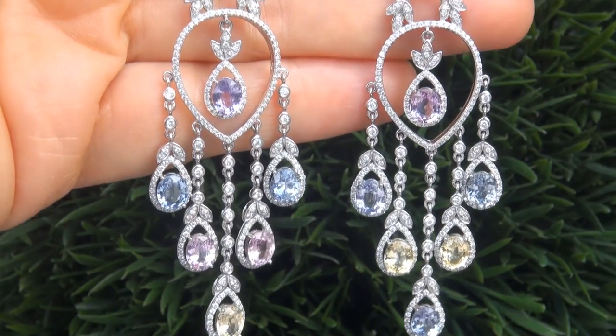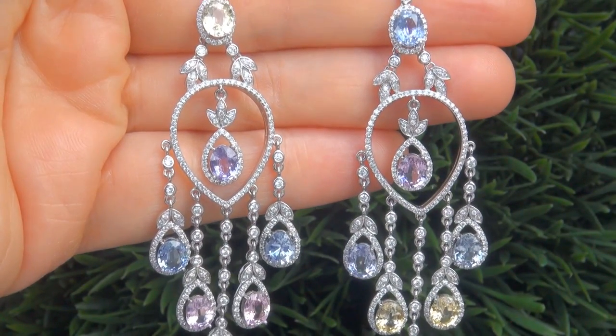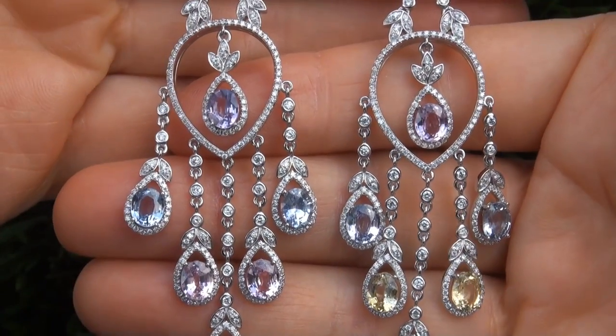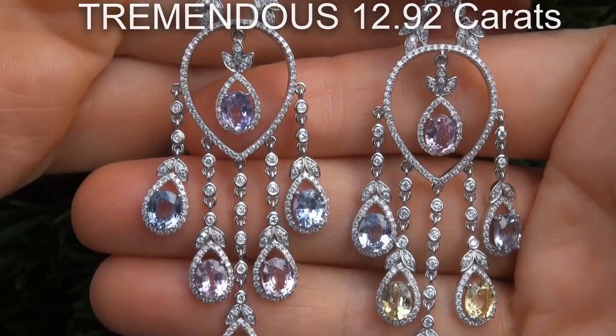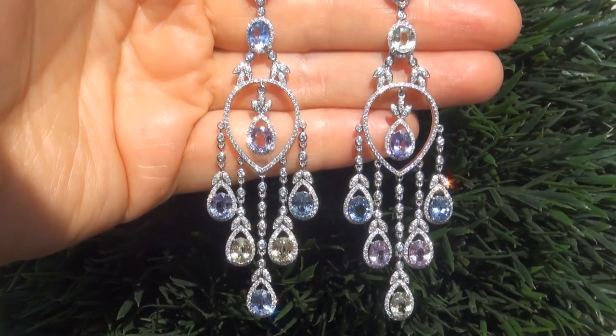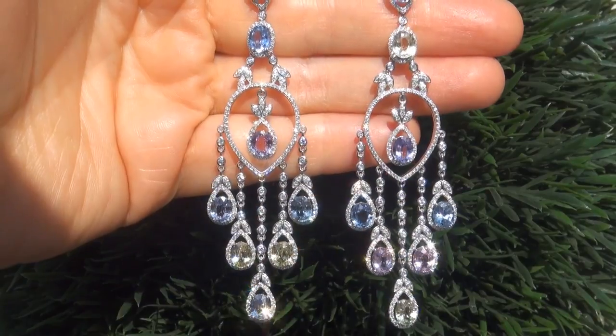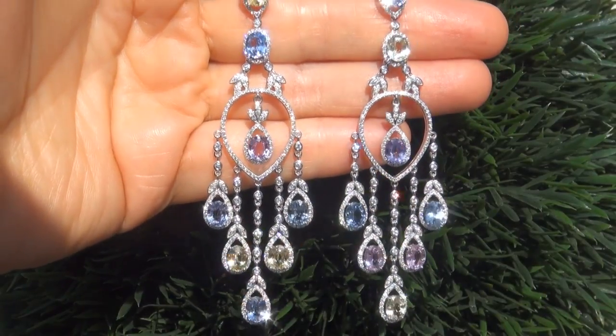This is a genuine solid 14 carat white gold vintage pair of earrings from a private estate collection. The gemstones weigh in at a tremendous 12.92 carats combined, with near flawless VVS1 to VS1 clarity, and display the most sought-after rich vivid blue, yellow, purple and pink colors.